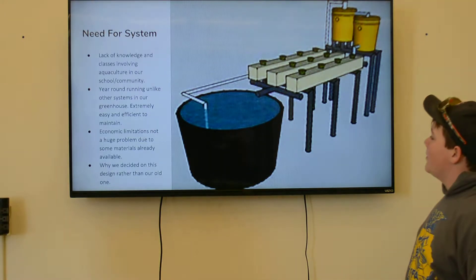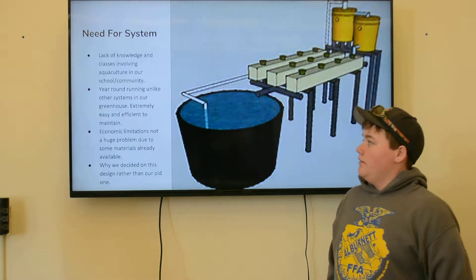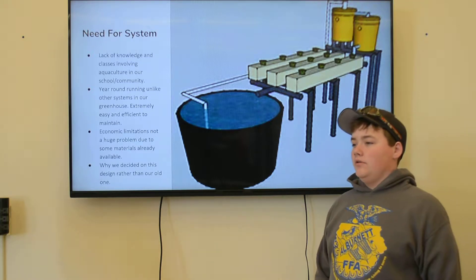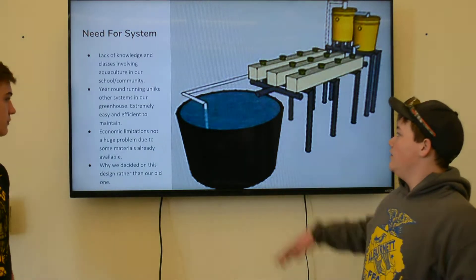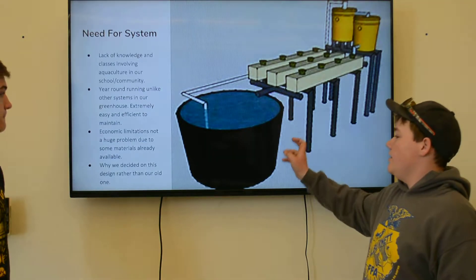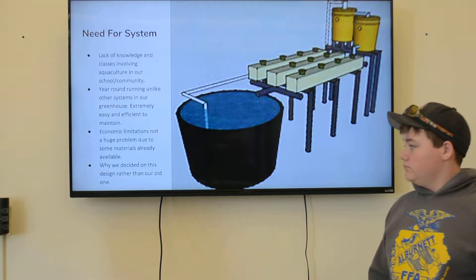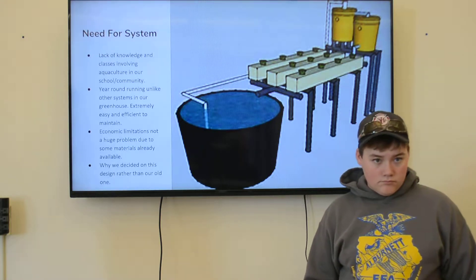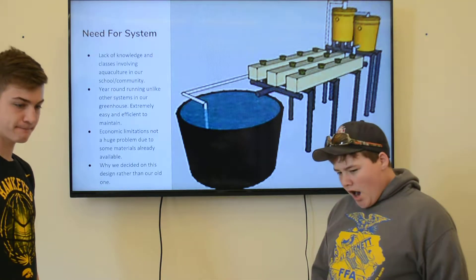This is basically what our aquaponics system is going to look like. We have different needs for the system. Here's just a basic picture — we have our tank and two tubes that run back into the tank, and our filter is right here. We decided on this rather than our old design, which was a flood table that would fill up and shut off the flow of water, because we needed water flowing into the filter at all times to keep the fish alive.